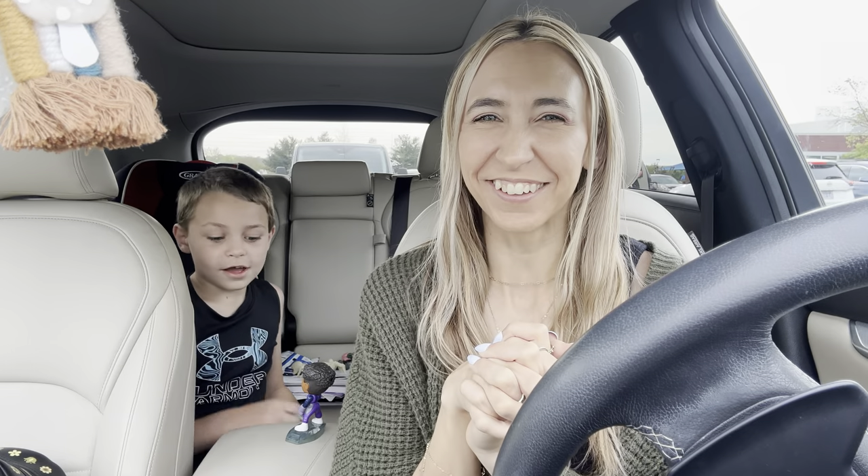Hi guys, welcome back to my channel, Couponing with Kayla and Axel. We are about to head into Walmart and check out some deals. I'm going to walk you guys through a few deals this week. I think there are some pretty simple ones that we can get with Ibotta and a couple of other rebate apps.